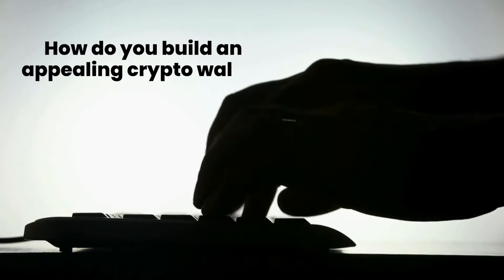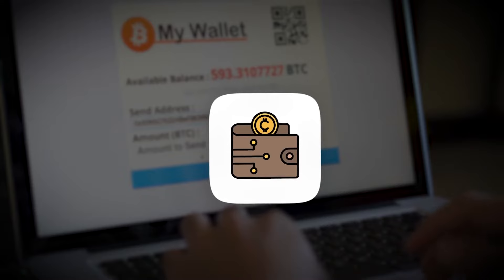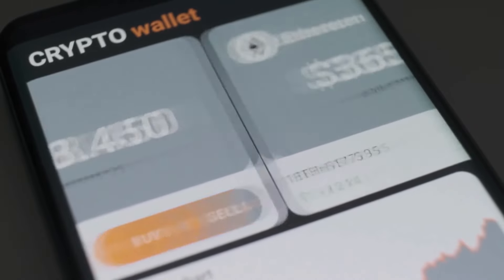How do you build an appealing crypto wallet that users will love? In this video, we will discuss the essentials of a crypto wallet, why it is needed, the features that must be included in it, and how to develop an incredible crypto wallet.